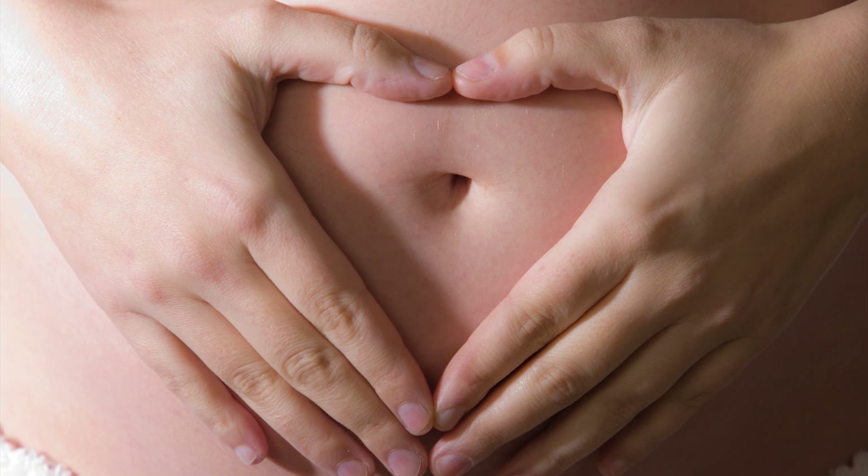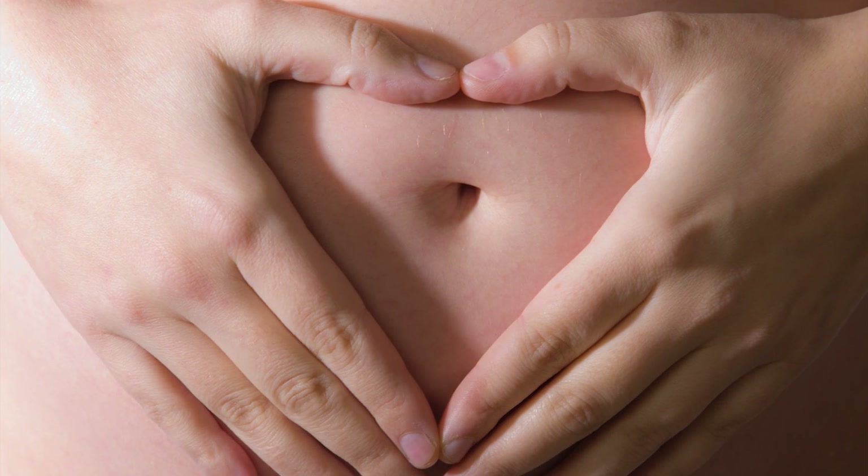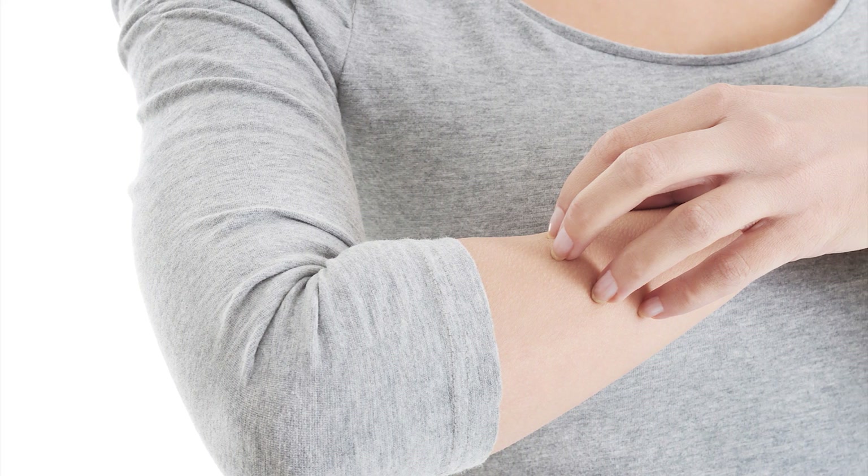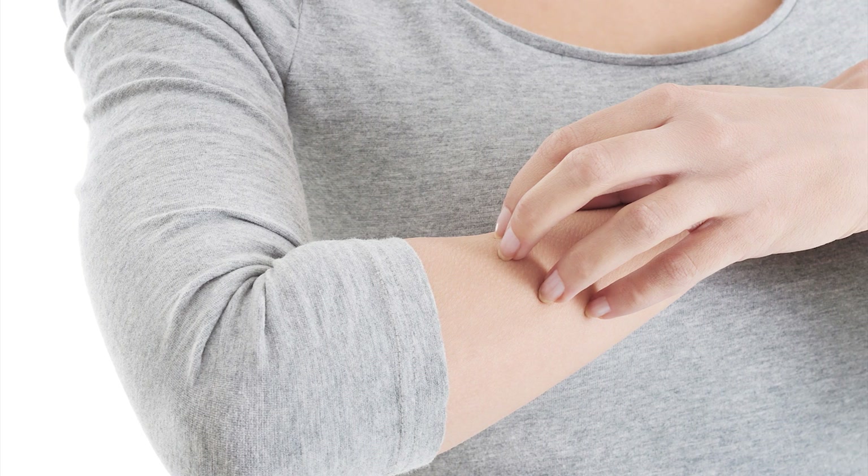Here are some symptoms to know that you have a yeast infection: redness, itching sensation, bad smell, pain, or discharge.